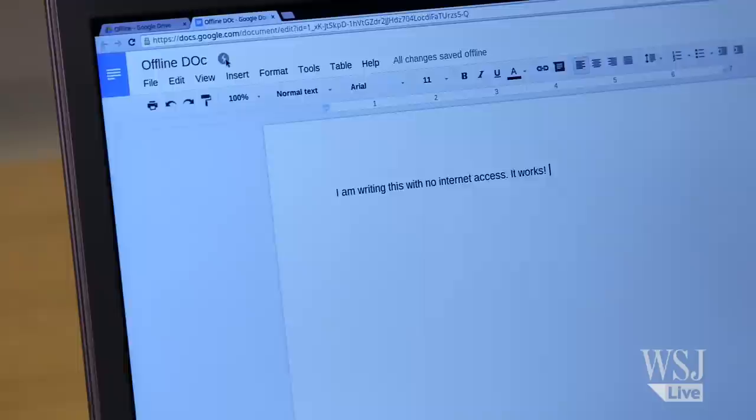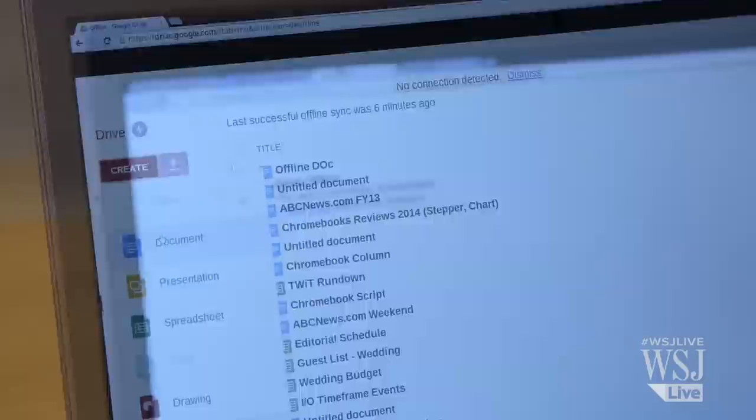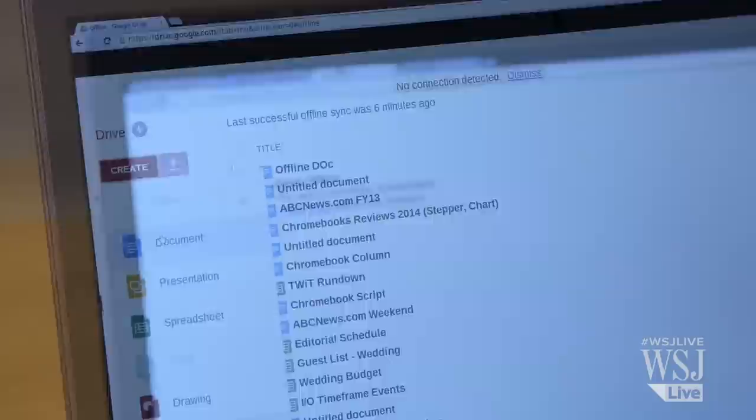But my biggest issue with these Chromebooks has been: what happens if there's no internet? Google's fixed a lot of that now, but it's not perfect. You can prepare Google Drive and Google Docs for offline use, but they don't always load when you lose that connection. That said, some other third-party apps, like QuickNote, worked really well offline.